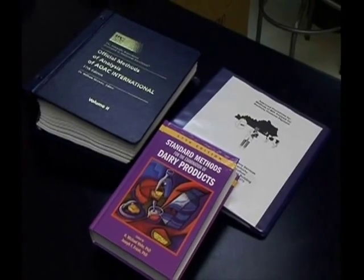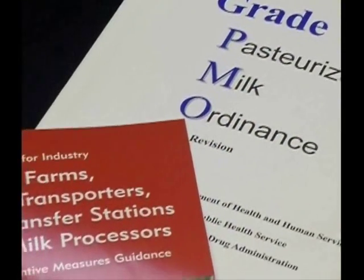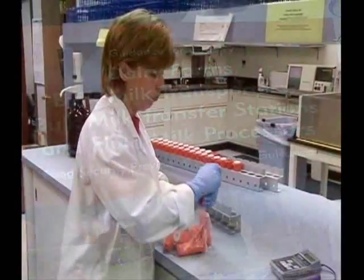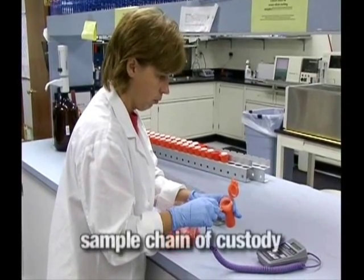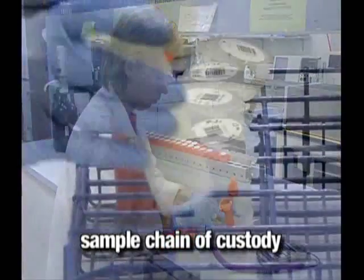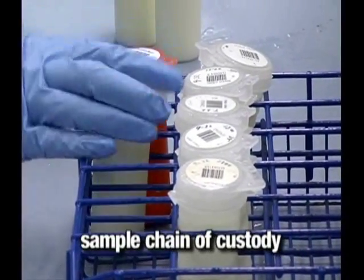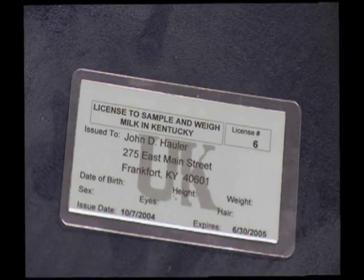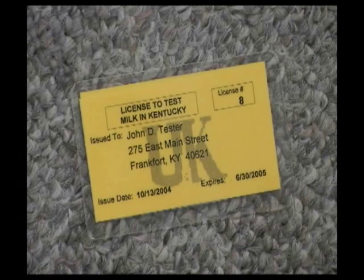First, let's discuss the regulatory requirements regarding individuals who sample milk or physically handle milk samples in Kentucky. The key point to remember regarding sample regulatory requirements is sample chain of custody. All individuals who physically handle milk samples that can be used for payment purposes are required to possess either a sampler/weigher's license or a tester's license issued by the University of Kentucky Division of Regulatory Services.